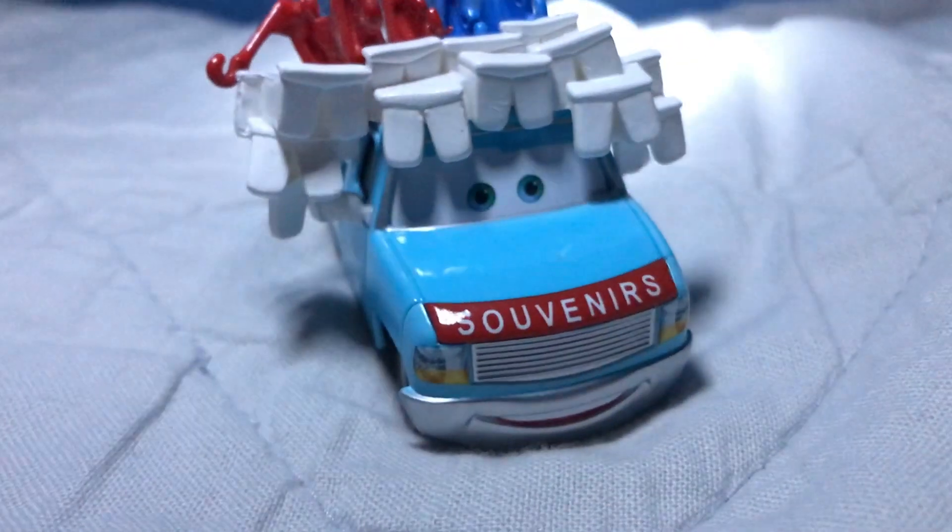Since 2006, Mattel has released over 1,000 die-casts from the Disney Pixar Cars franchise, and I'm here to take a closer look at certain characters and character variants. Hello everybody, and welcome to the T-Tour Reviews TIE Spotlight Series. Today, we're going to be taking a closer look at Buck the Tooth Vendor.